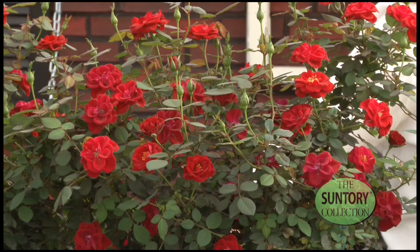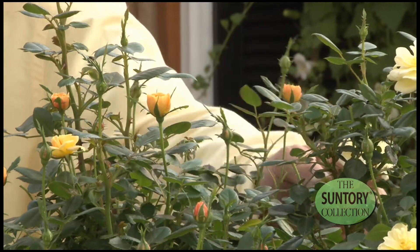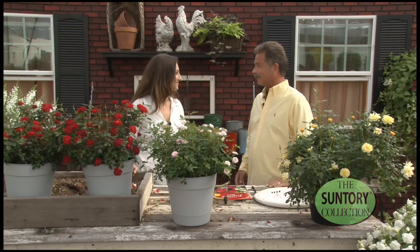The yellow is very deep when it opens up, then turns a little bit lighter as it ages in the flower. The red is a perfect deep red — the color changes a little bit but it is really nice. Wonderful, thank you so much Jim. You're welcome.